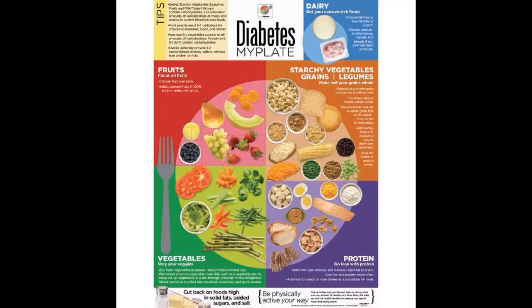Stay tuned — at the end of this report, I'm going to show you a free resource that will take all the thought and planning right out of your meals. You'll follow along and be on your way to losing weight and having lower blood sugar right away.